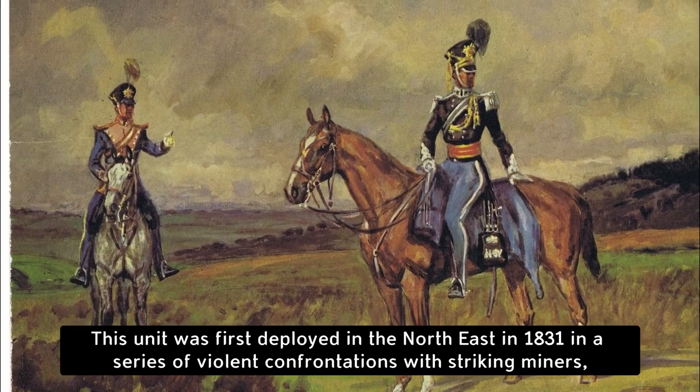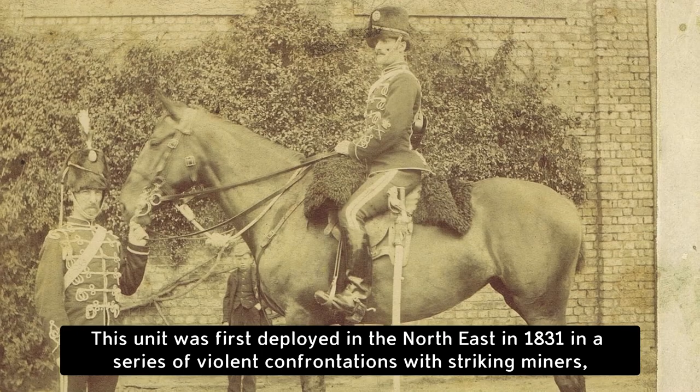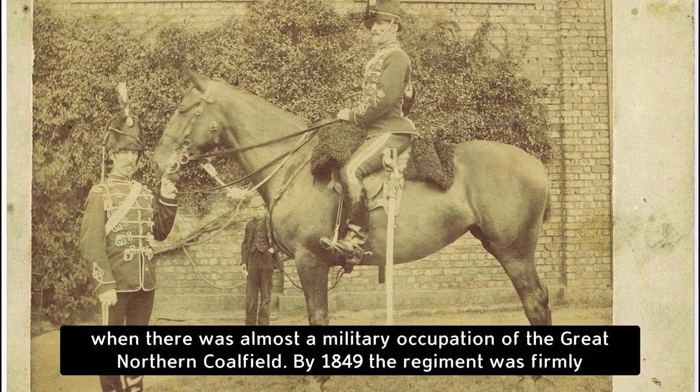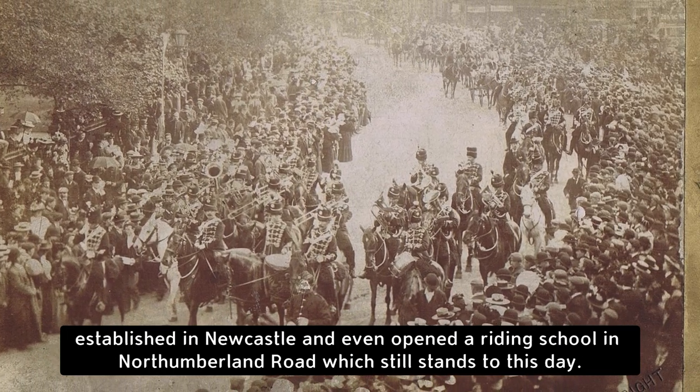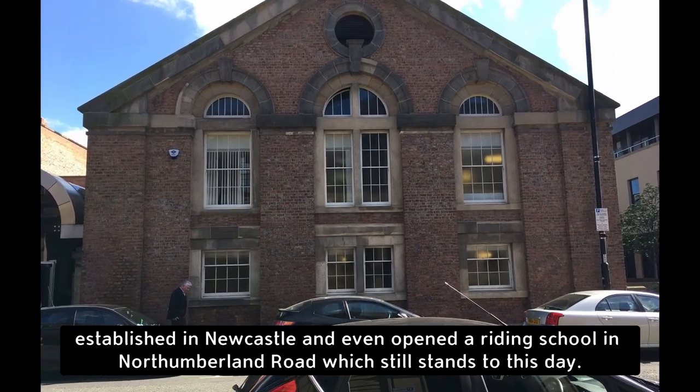This unit was first deployed in the Northeast in 1831, in a series of violent confrontations with striking miners, when there was almost a military occupation of the Great Northern Coalfield. By 1849, the regiment was firmly established in Newcastle, and even opened a riding school in Northumberland Road, which still stands to this day.